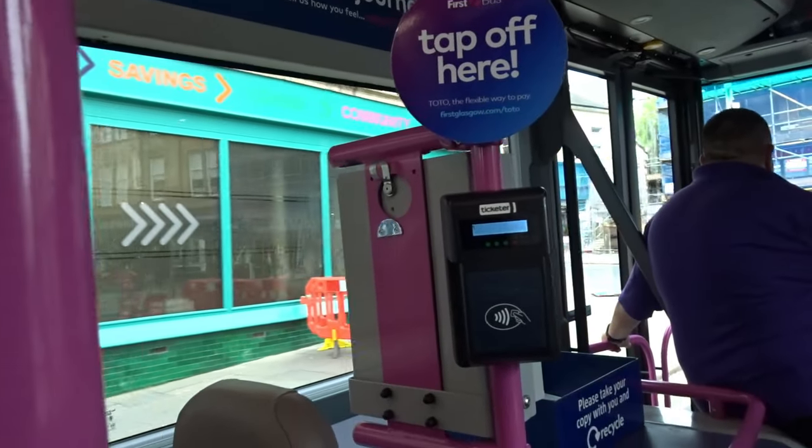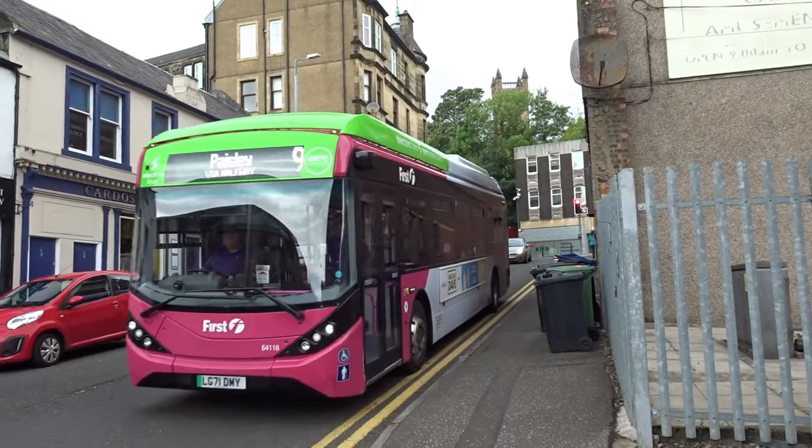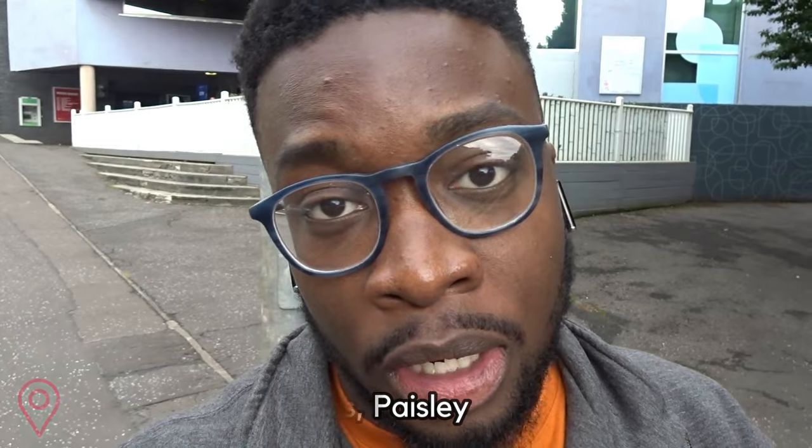Heading further on down, we're dropped off here on Storie Street right next to the University of the West of Scotland campus. So I've just got off the First Bus route 9 at the last stop here in Paisley. I'm now going to be heading back into Glasgow using the McGill's 38, which is the main bus route that goes from Paisley into Glasgow, and I'll also be chatting about the other options you have when using McGill's.